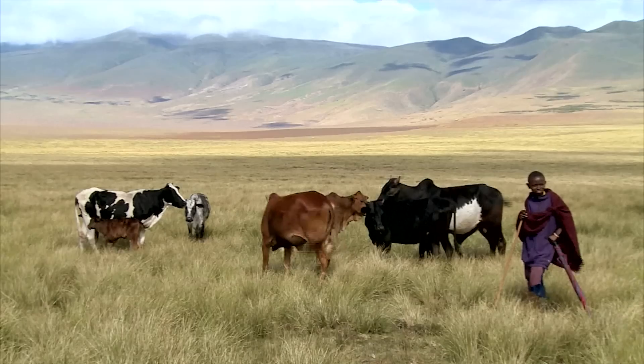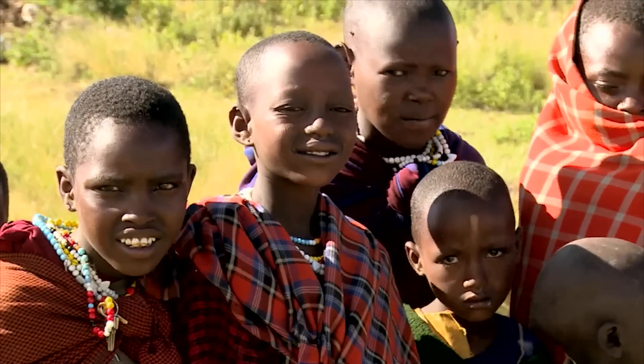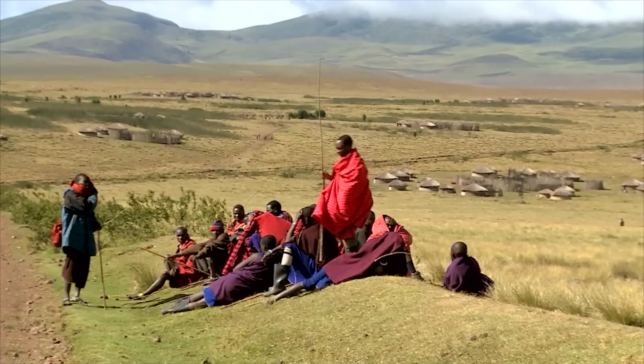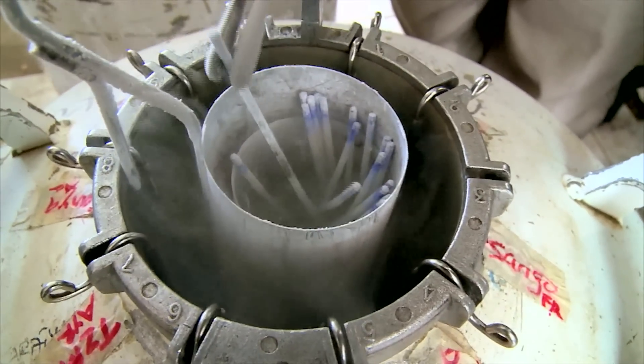Central Tanzania. Cattle is a main source of food and income for the Masai. But there are no bulls to disturb the peace. In fact, the community doesn't need them. They have this: frozen semen.